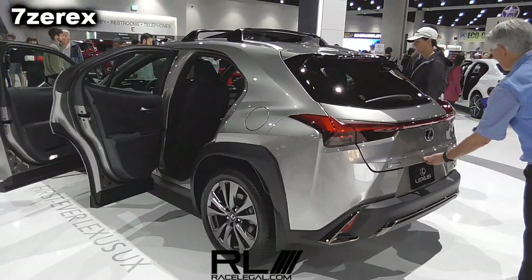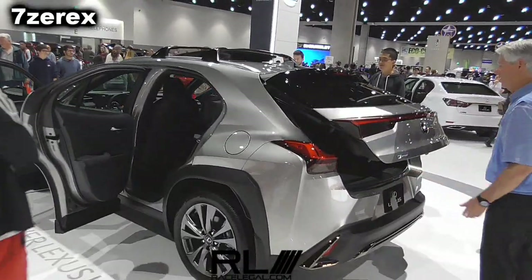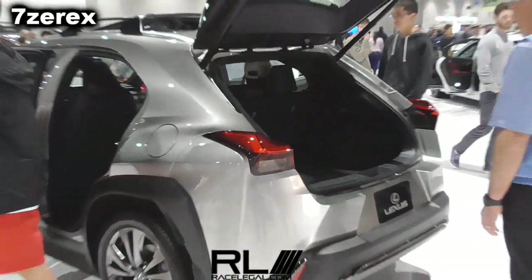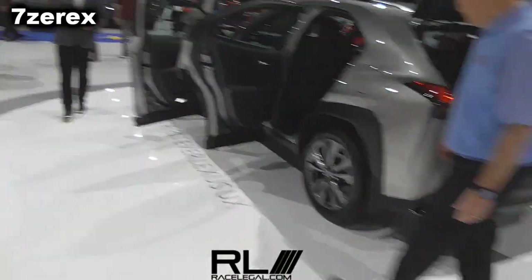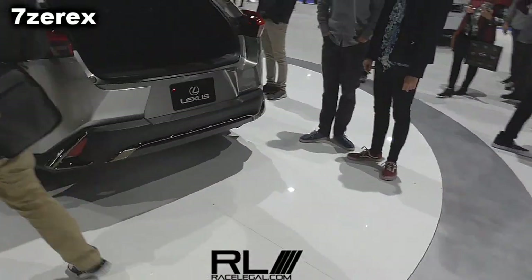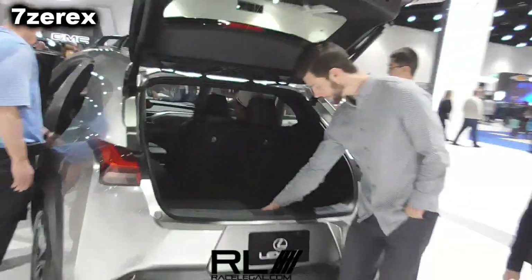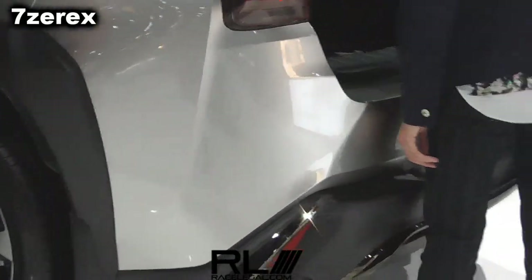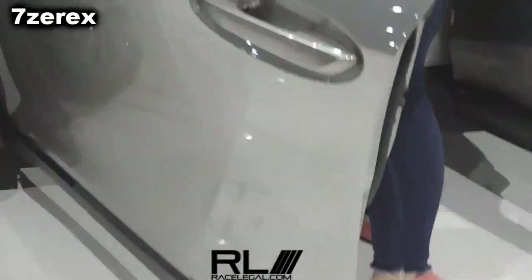If you'd like more information on our UX or any of the vehicles here on display today, see myself — my name is Michael — or any of the other product specialists here at Lexus. We'd be more than glad to answer your questions, not just on this vehicle but any of them. We can send you home with an e-brochure, schedule you for a test drive at your local dealership. We appreciate you spending some time with us here. It is the final day of the San Diego International Auto Show, and when you're at Lexus, we invite you to experience Amazin.